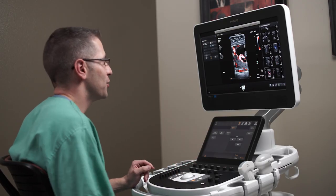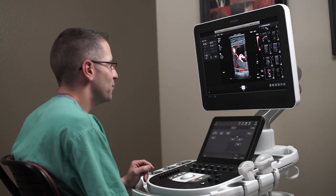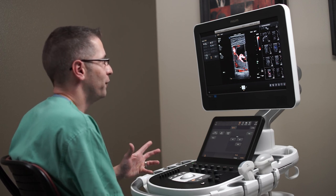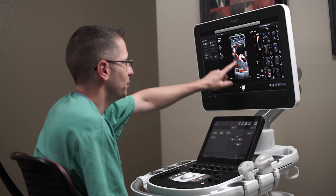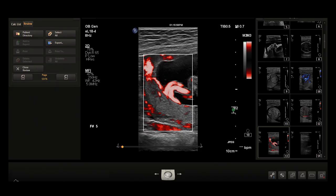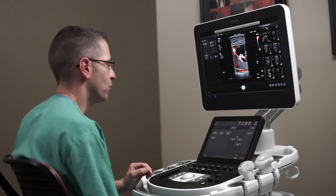The EO18.4 linear transducer also has the capacity to use microflow. What you can see here is a beautiful cord insertion into the placenta — often difficult to see — but the low flow characteristics and capacity for looking at low flow perfusion is really the high point of the EO18.4 with microflow technology, producing some beautiful imaging of the placental cord insertion.